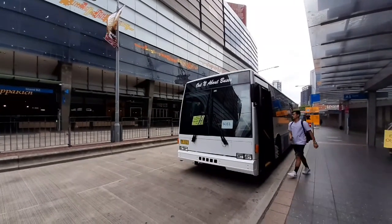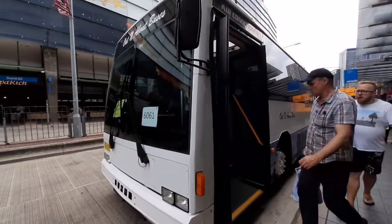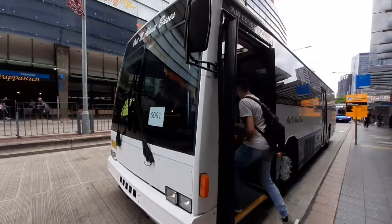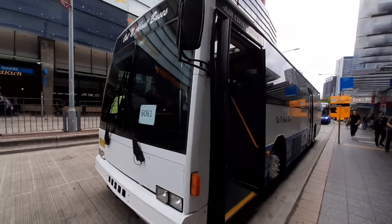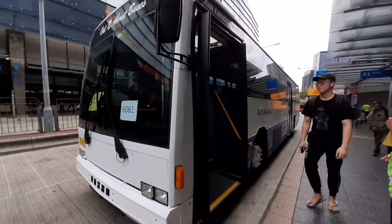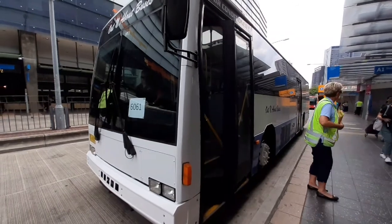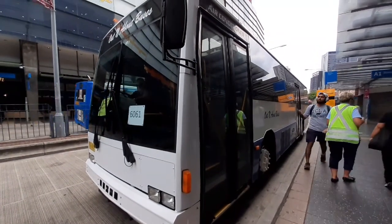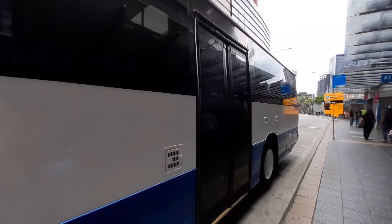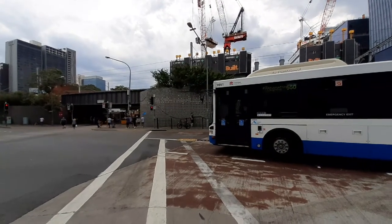Over here we have TV 1121 express to Olympic Park, about to depart. Olympic Park service. TV 1121 express to Olympic Park — company out and about buses. Just got to film the doors closing. Olympic Park.